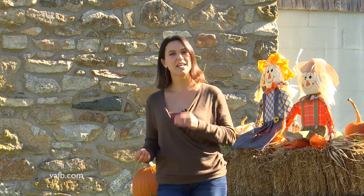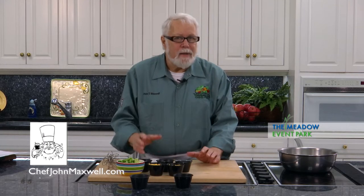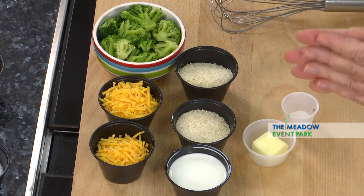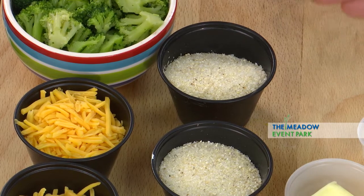It doesn't get much more Virginia than stone ground grits. Chef John Maxwell mixes in some cheese and fall broccoli to create a simple yet comforting dish in the Heart of the Home. Grits are dried corn that's been soaked in a lye bath to take the husk off and swell the kernel, then dried and ground. These are stone ground grits because they're ground with stone wheels. You can get steel cut grits, but they don't have the mouthfeel or texture of good Virginia stone ground grits.